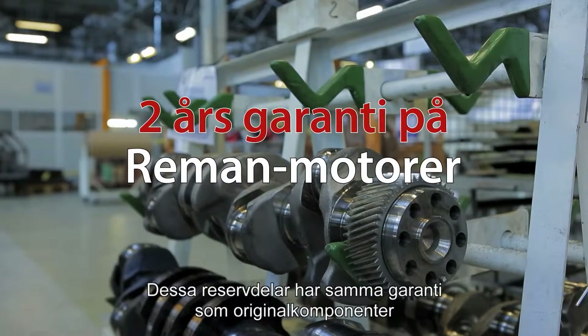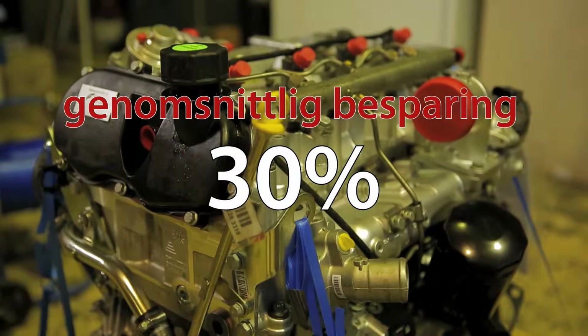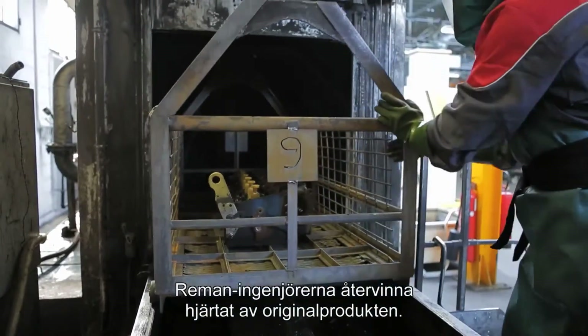These spare parts offer the same guarantee as original components, but with an average saving of 30%. In the five-step remanufacturing process, the Reman engineers are able to recover the heart of the original product.